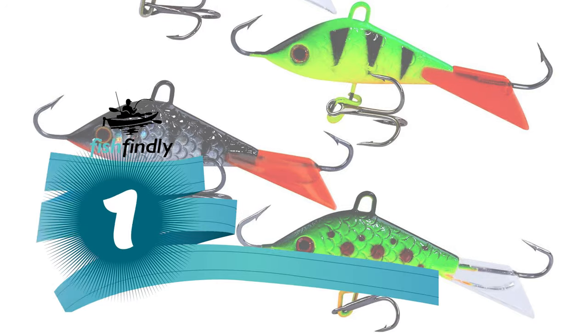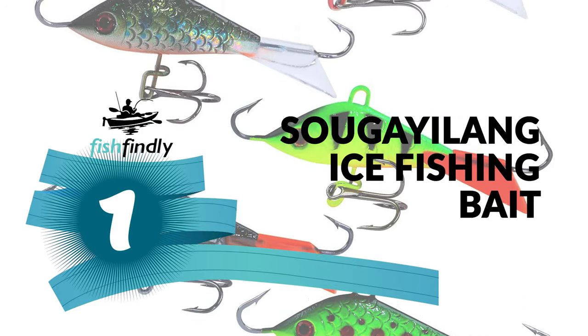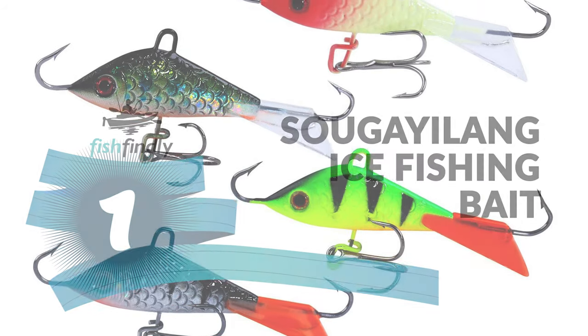From performance to price, from design to durability, the last product on our list is the best of all we've reviewed. Number one: Sugalong ice fishing bait. The Sugalong ice fishing bait comes with five-piece lures in a set.